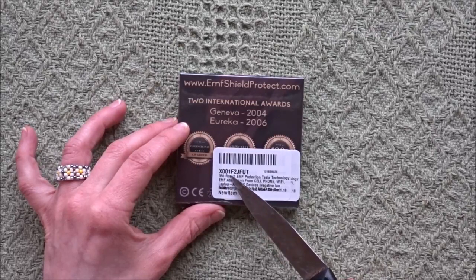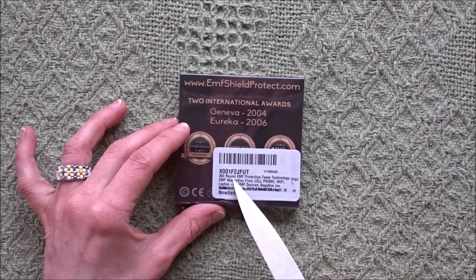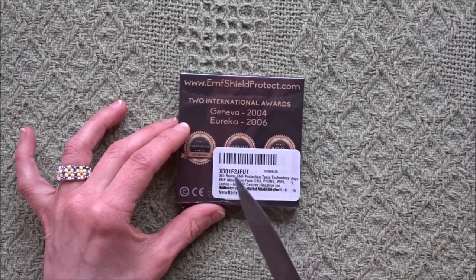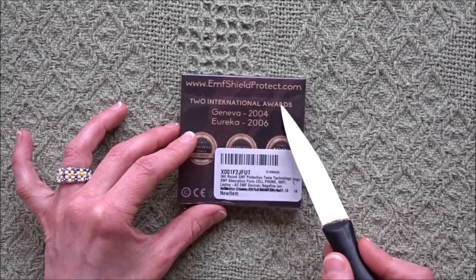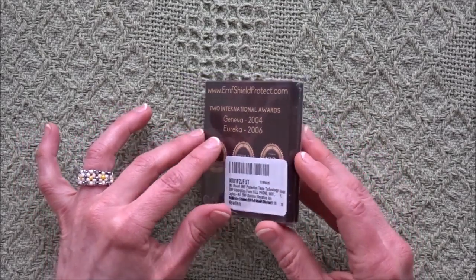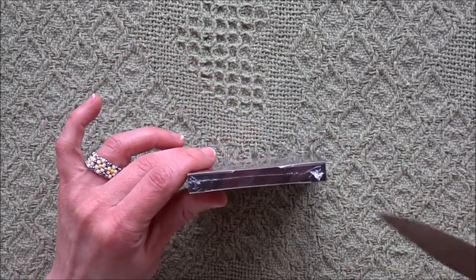This particular one is a 360-degree round EMF shield protector, item number X001F2JFUT. It says 360-degree round EMF protection, Tesla technology, EMF absorption from cell phone, Wi-Fi laptop, and all EMF devices, negative ions. It has two international awards: Geneva 2004 and Eureka 2006. This is available on Amazon and I'll link it in the description box below.